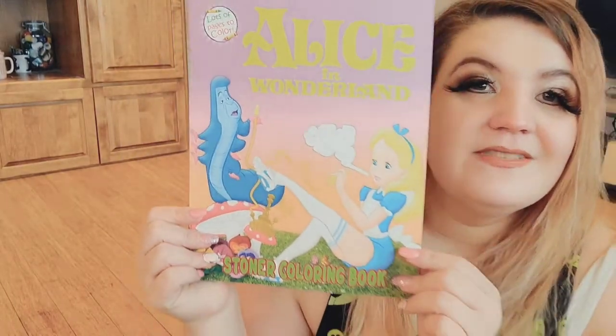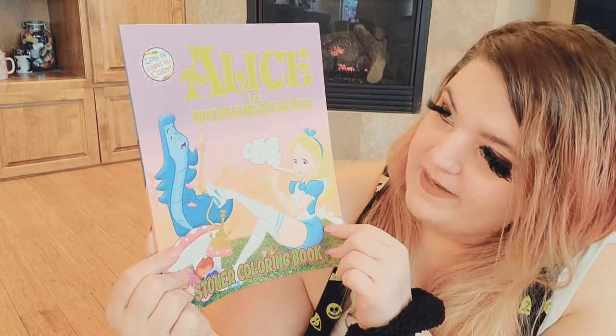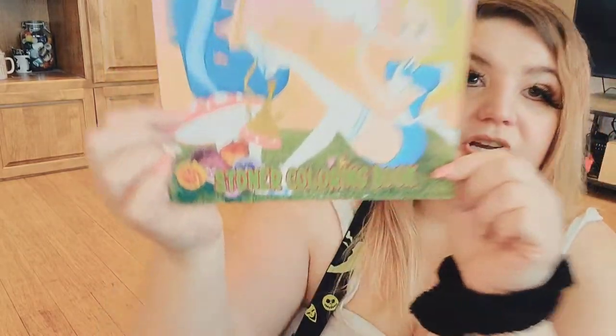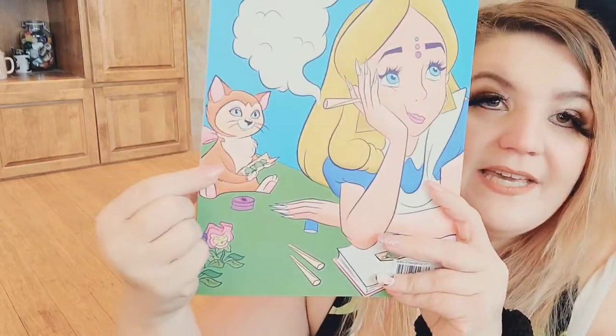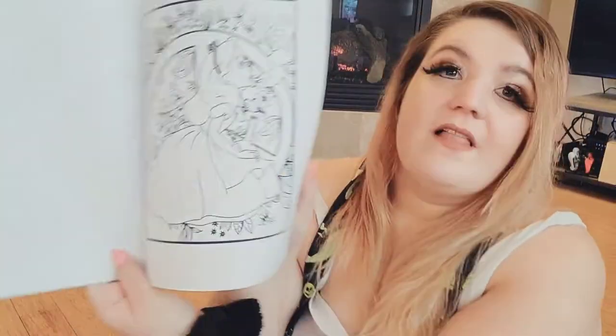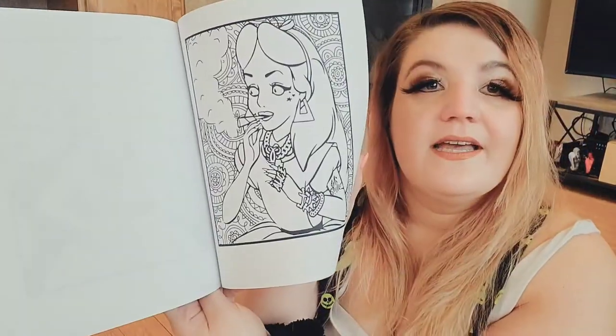This one does talk about drugs — it's about marijuana. Let's be real, Alice was smoking with the caterpillar. This is the stoner coloring book, and Dinah is even rolling her a doobie here. A lot of these are just about weed and smoking, and some of these show Alice with tattoos looking all alternative.